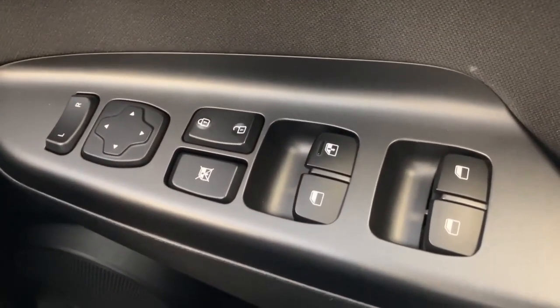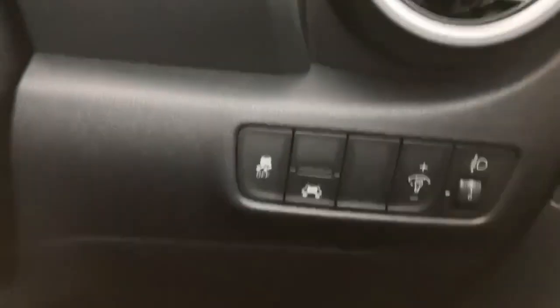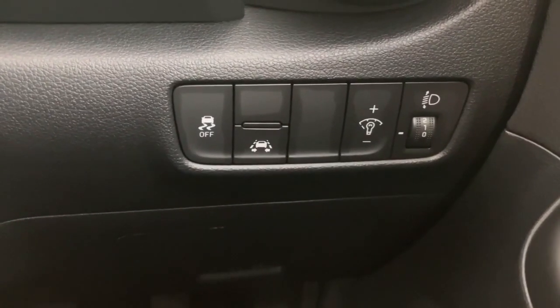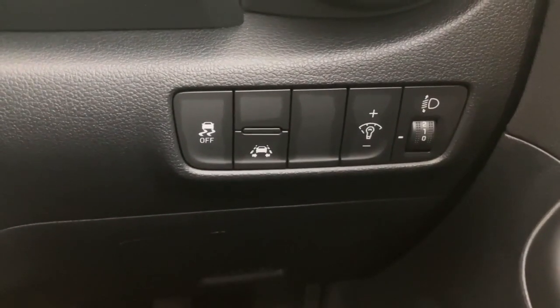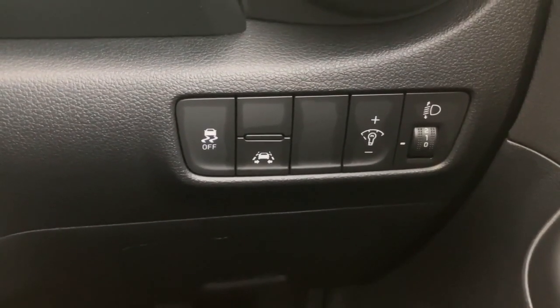This little car has all electric windows and electrically operated mirrors, which are also heated. Onto the dashboard then — working from the right across to the left — you have your headlamp adjuster, dashboard brightness control, lane keep assist technology, and then your traction control button on the left-hand side.